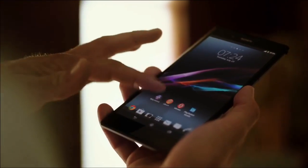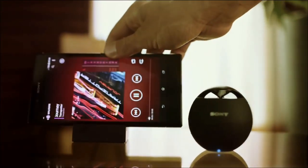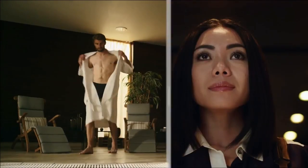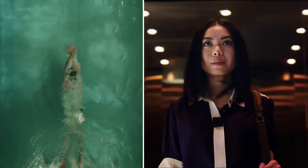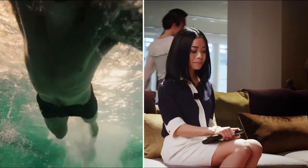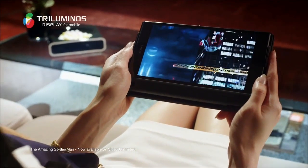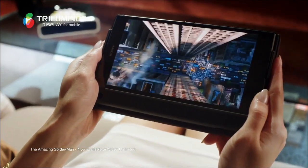Xperia Z Ultra. Big screen entertainment in an ultra-slim, lightweight design. Built with Sony's refined Bravia technology, this is the world's largest full HD smartphone display. The 6.4-inch Triluminous display gives you a wider palette of rich natural colors.